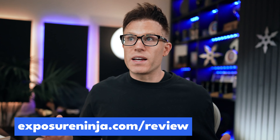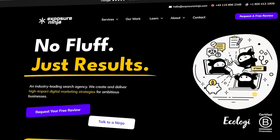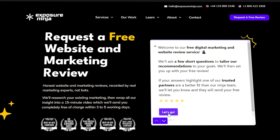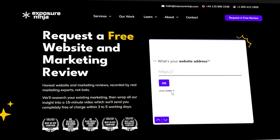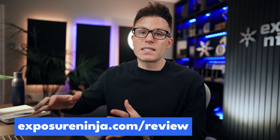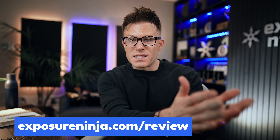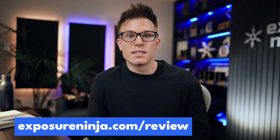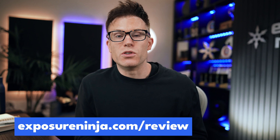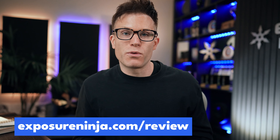If that sounds good to you, you can do the same. Go to exposureninja.com/review and request your free website and marketing review. We'll look at your existing digital marketing and website, and map out a plan to get you where you want to be within the next 6 to 12 months. We'll film this and send it to you by email, usually within 2-3 working days. The service is completely free, but not everyone is eligible, so you do need to apply.